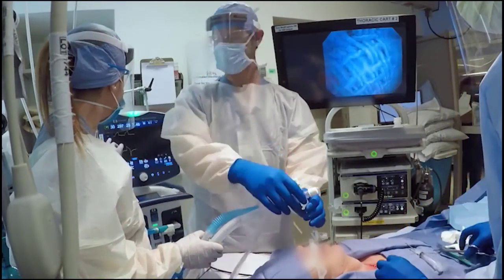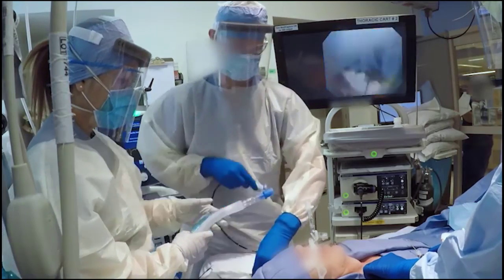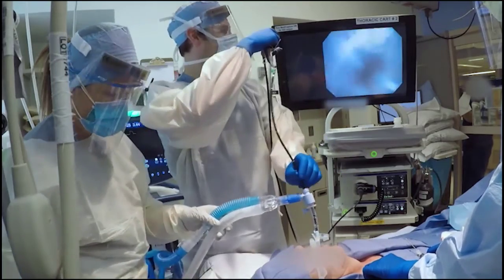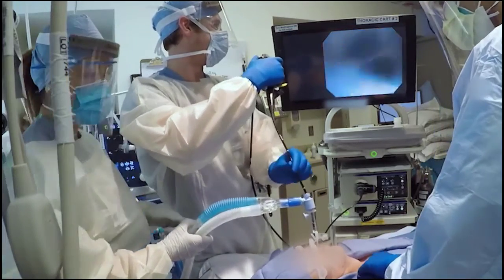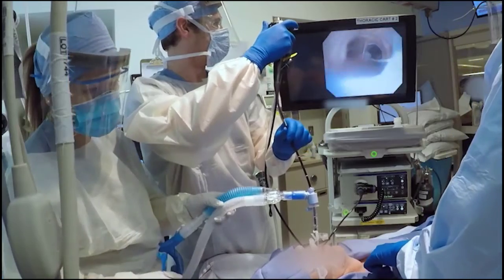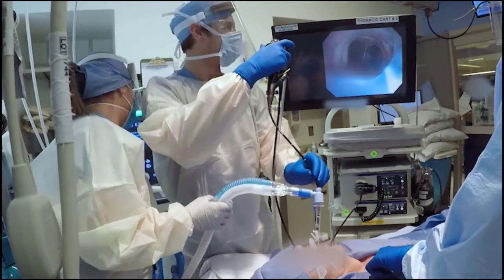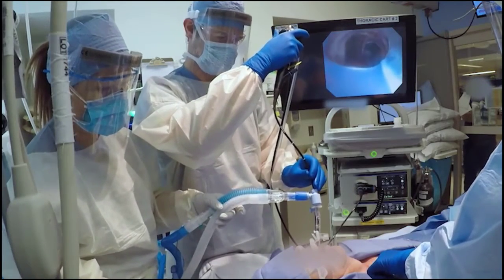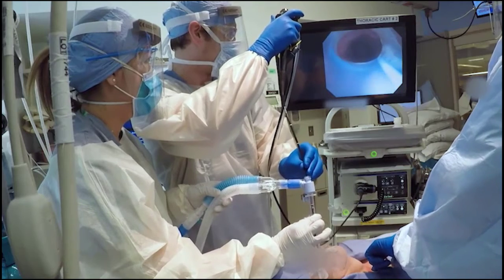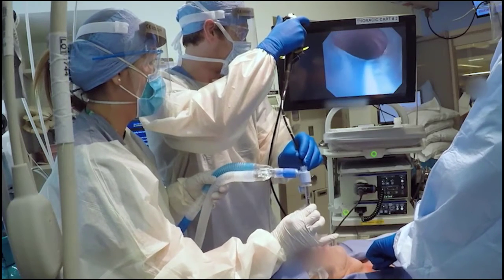Ask the respiratory therapist to induce apnea by placing the ventilator on standby, then disconnect the oral endotracheal tube from the ventilator circuit and attach a bronchoscope adapter. Insert the bronchoscope into the adapter, reconnect the circuit, and resume ventilation. Advance the bronchoscope to survey the trachea and clear any secretions. When all team members are ready, advance the bronchoscope until the camera is aligned with the end of the tube, induce apnea again, deflate the endotracheal tube cuff, and slowly withdraw the tube and bronchoscope simultaneously until subglottic landmarks are visible.